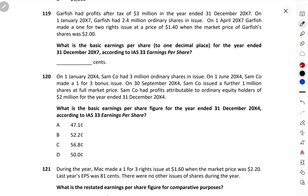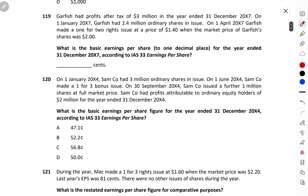Hi guys, in this video we will be covering the exam kit solution of the chapter Earnings Per Share, which is Chapter 14 of ACCA F7. This is important for all students, and I'm making it free because many students have problems solving questions from this chapter. If you want to support me, you can take a one-month subscription.